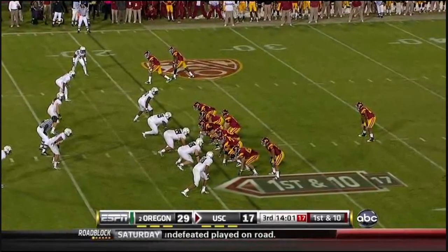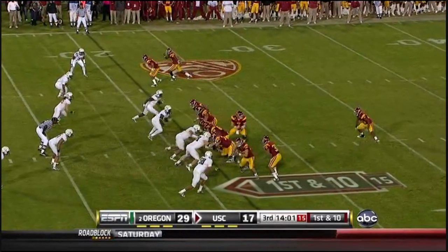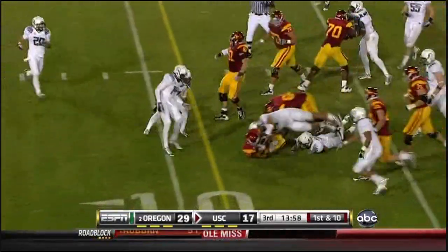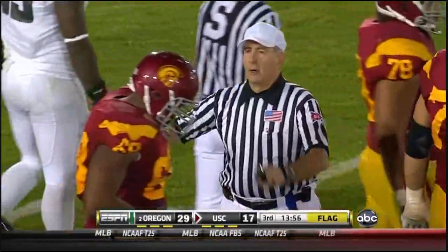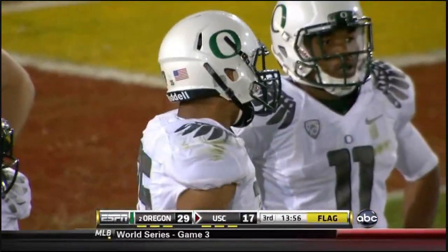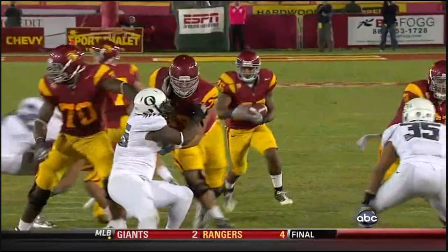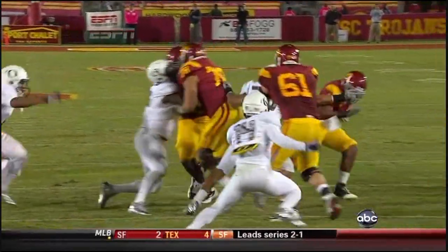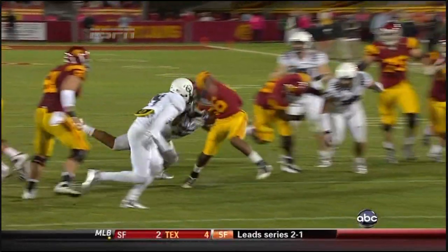Tyler has three touchdown passes. Now Barkley and the Trojans would like to strike. Personal foul — face mask, number 35 in the defense — half the distance to the goal. Paysinger, number 35 in white, reaches his right hand out right there and just pulls him straight down.